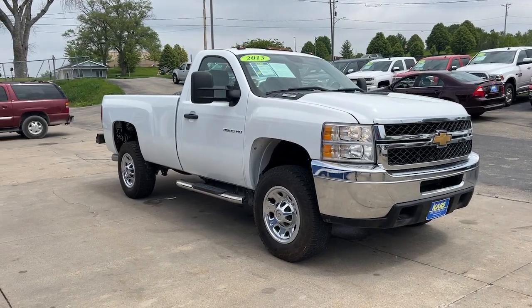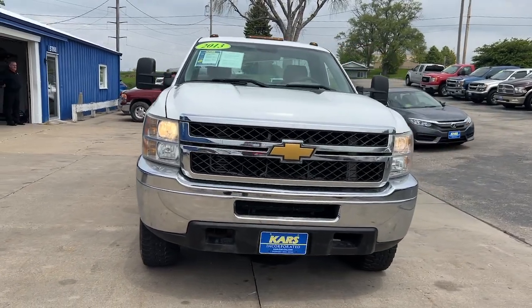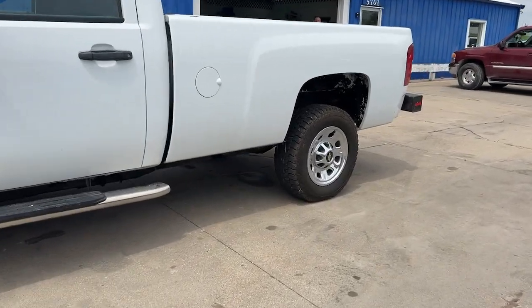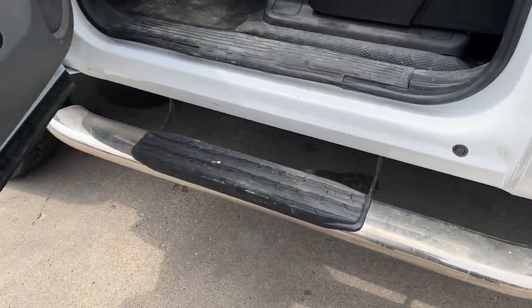You will be amazed by this 2013 Chevrolet Silverado. With less than 80,000 miles on the odometer, this vehicle stands out from the rest. Aim higher than ever in the all-new Silverado pickup — the truck that digs deep to give you more of what you want and need.